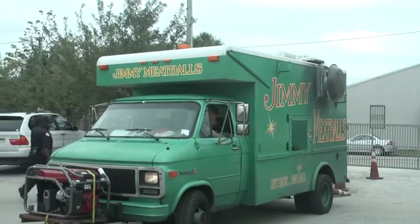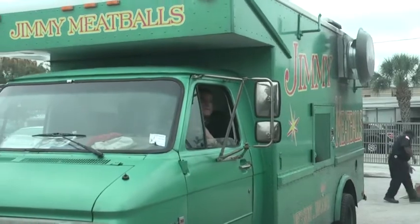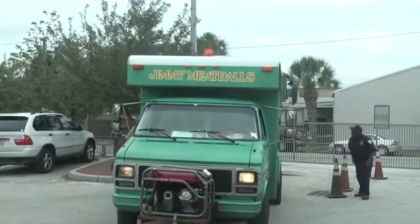The aroma of delicious meatballs filled the air as the Jimmy Meatballs food truck parked at the HCC's Collaboration Studios parking lot to feed customers.